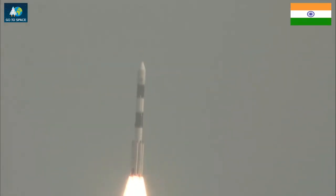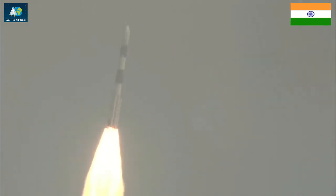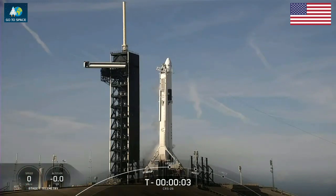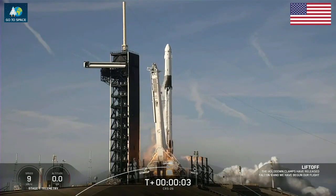There's the textbook liftoff of PSL C-54-06 mission. T-minus 10, 9, 8, 7, 6, 5, 4, 3, 2, 1. Engines full power. And liftoff of TRS-26.